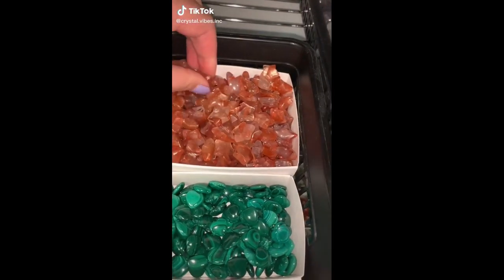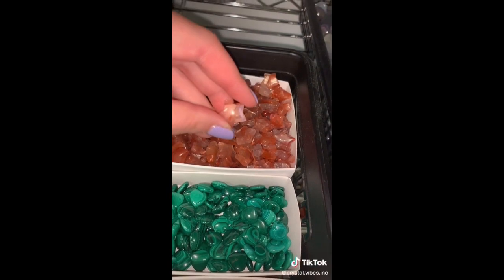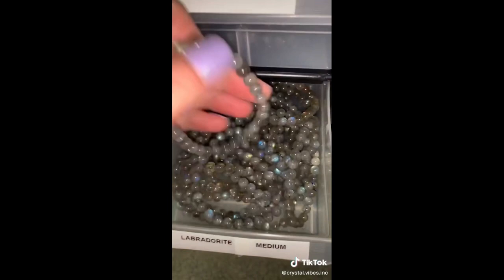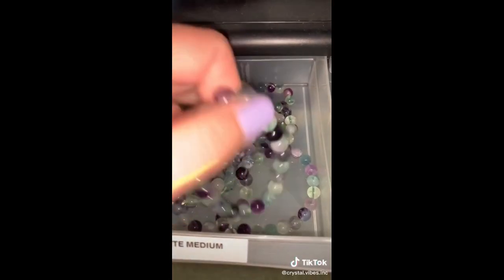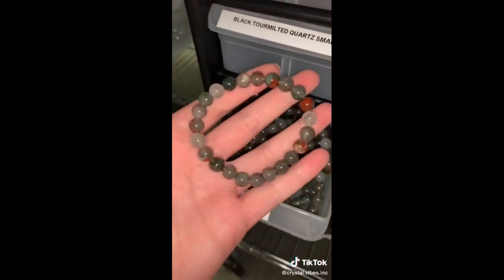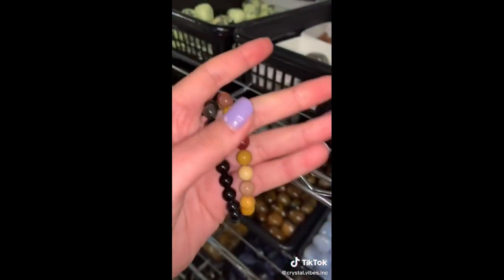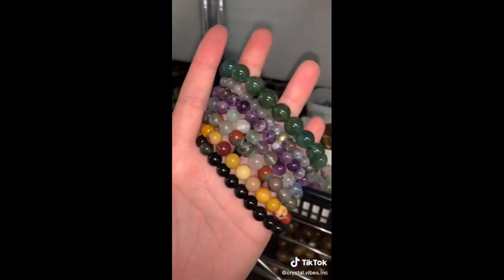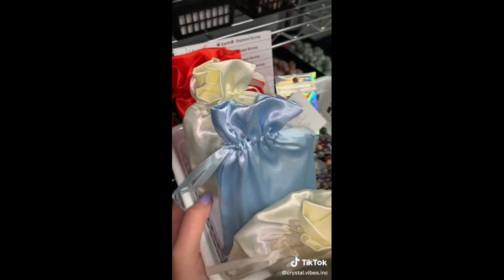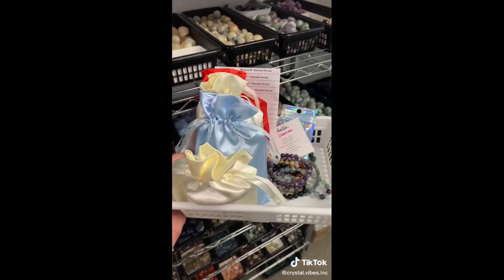Chelsa, thank you so much for your order. Let's pack it. Starting off with a fire quartz star, a moss agate bracelet, a dream amethyst bracelet, a gorgeous labradorite bracelet, a fluorite bracelet — I love these — a bloodstone bracelet. I also went ahead and grabbed a rainbow obsidian bracelet and a mookite bracelet. Look at how gorgeous these are. Chelsa also got one of each scoop, but I'm going to keep them a surprise. Thank you so much for your order. I hope you love all of your new goodies.